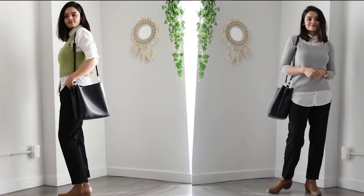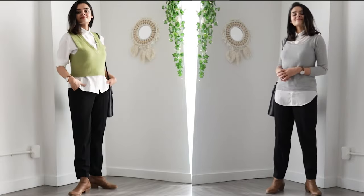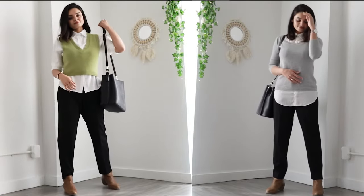Here I have created another look using the same layering technique with a sweater and a shirt underneath, just to give you guys an idea of the number of options that are out there that you can try using the same approach.